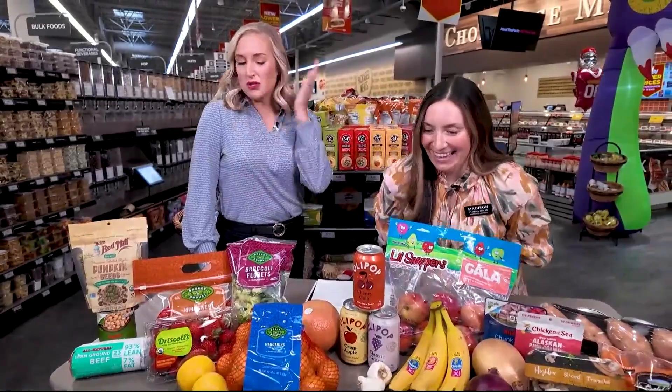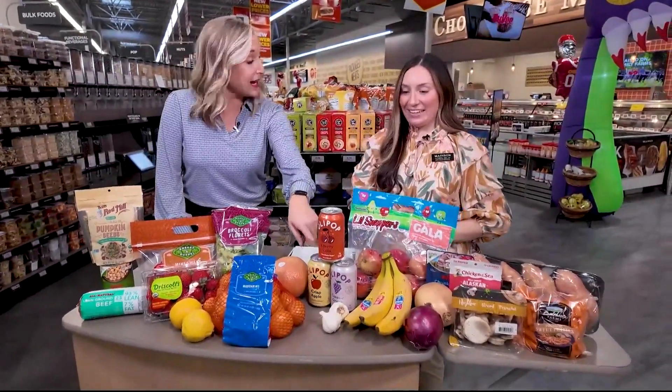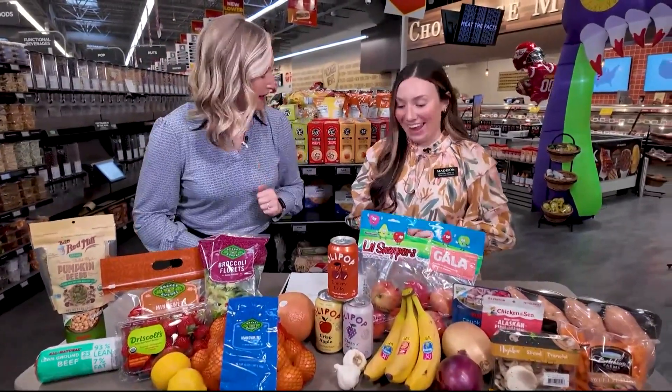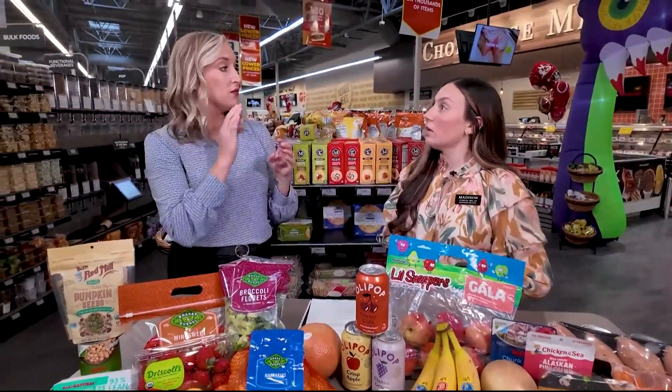That's music to my ears because this is typically what my grocery cart looks like. I do have to try this Olipop — you're going to after this! Because they say an apple a day keeps the doctor away, but if you're not too keen on eating the apple, you can drink it. So for our viewers, how can they take advantage of fighting off cold and flu season here at Hy-Vee?